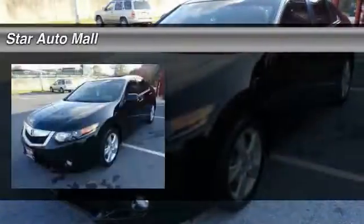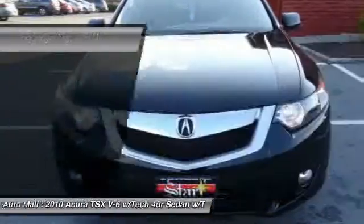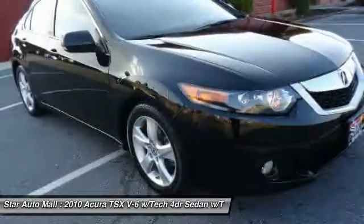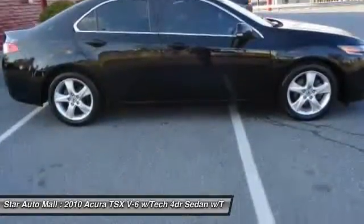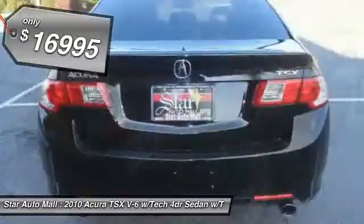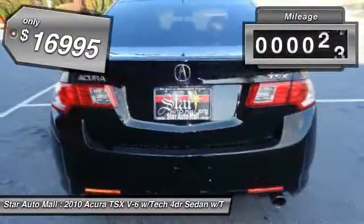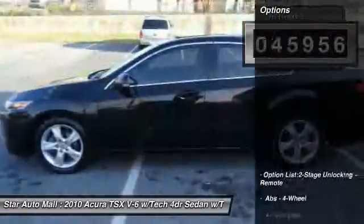The 2010 Acura TSX uses quality materials and is built with excellence. It comes equipped with a spacious interior and an impressive list of standard features, and is priced below $20,000. This vehicle has less than 50,000 miles. Here are some of this vehicle's great options.